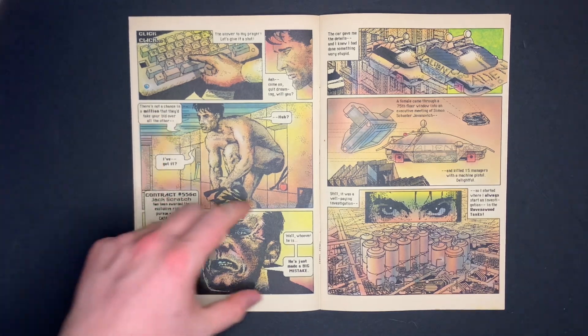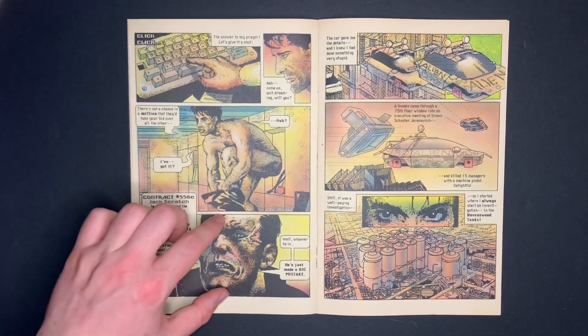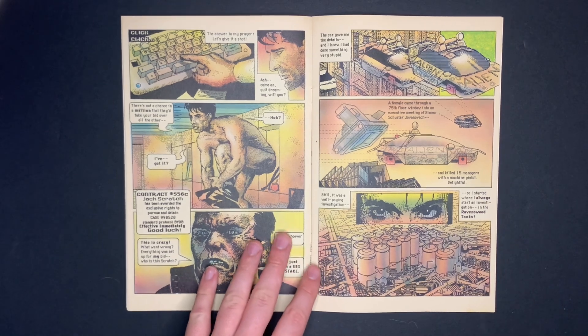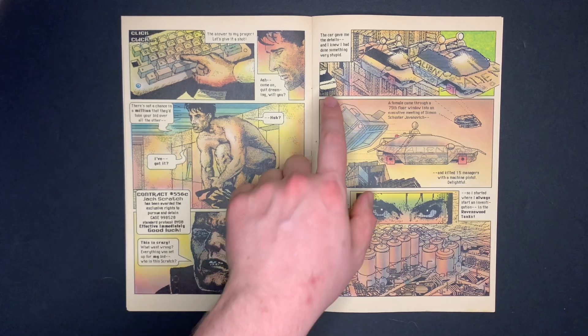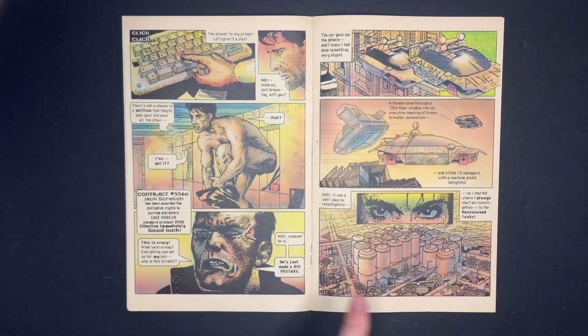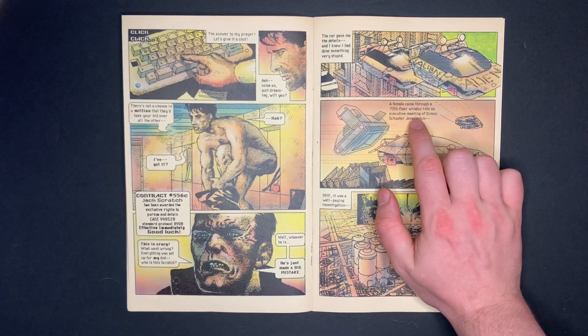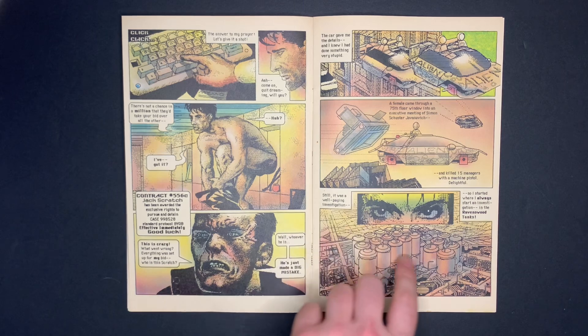He bids on the job — temps have to bid on contracts. We see someone else who lost the bid say, 'This is crazy, what went wrong? Everything was set up for my bid. Who is this Scratch?' This person is clearly going to be the antagonist. Jack gets the contract and while flying out in his car, reviews the case details: a female came through a 75th floor window of an executive building and killed 15 managers with a machine pistol.